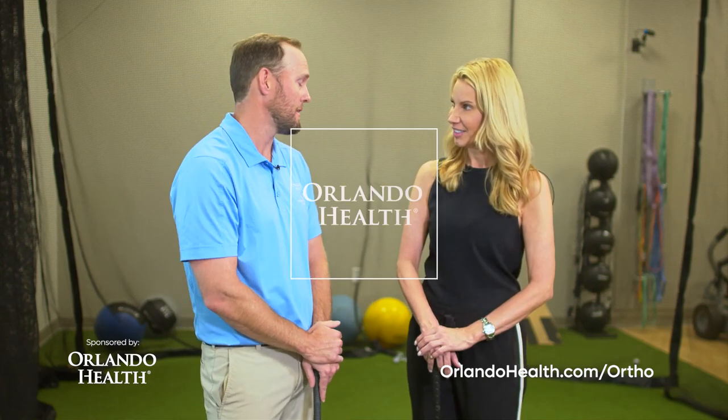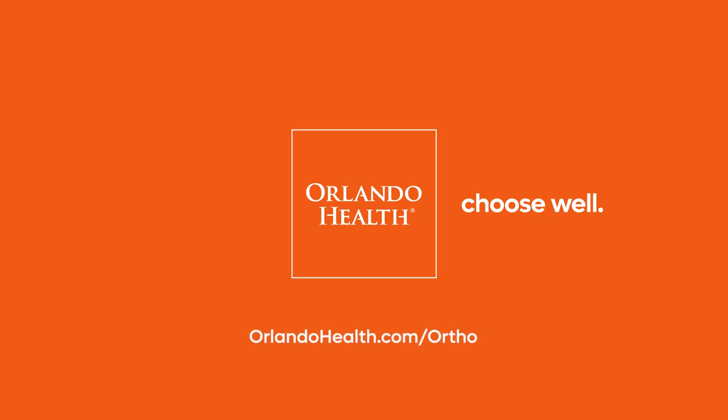What kind of difference are you seeing in the results through using the golf simulator? We can ideally see them hit the ball better without pain and possibly farther. No pain first — hit the ball without pain, see where it goes, and you can increase the speed and the distance. Ultimately, getting them to play as long as they want to play. It's another reason to choose well with Orlando Health. For more information, visit OrlandoHealth.com/ortho.